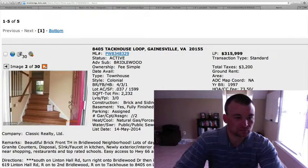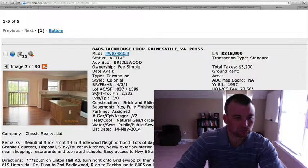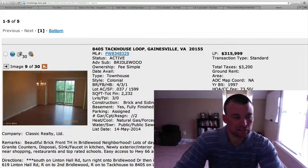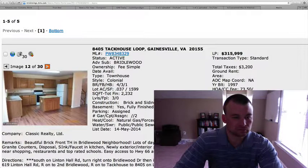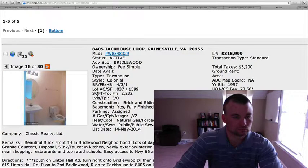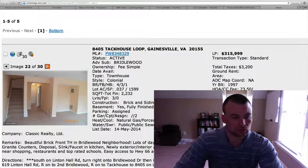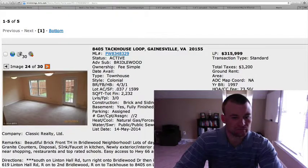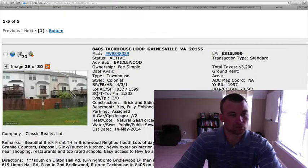We've got a bay window as well. Hardwood floors when you come in on the main level. Kitchen has granite countertops, oak cabinets, and it looks like some mix-and-match appliances, which is easy to swap out. Master bedroom and bathroom. There's a basement area, and it looks like new carpet in there as well.